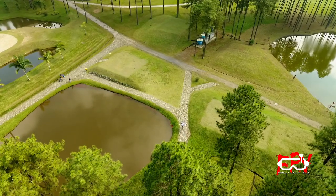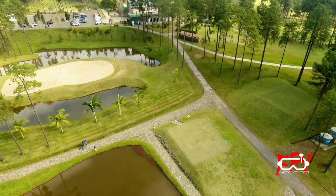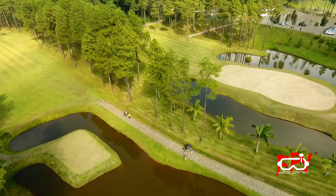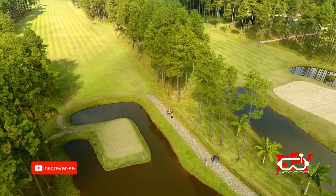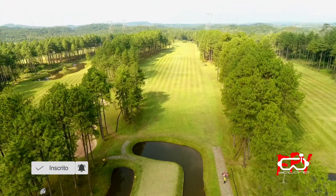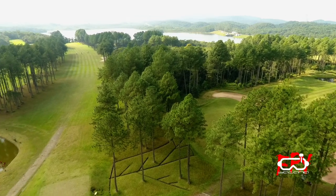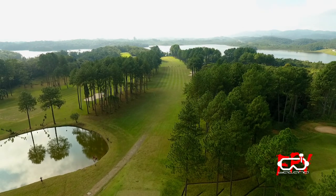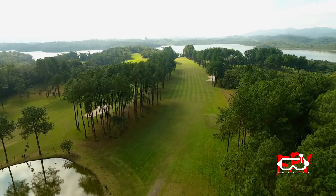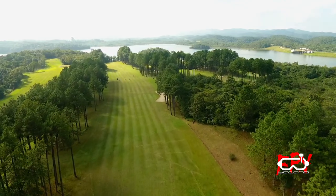Vamos passar por aqui. Lá embaixo a gente vê mais pessoas. Parece que tem uma movimentação aqui embaixo, tem um carrinho aqui. São aqueles carrinhos de golfe! Pessoal, eu vou voar alto por cima das árvores para não atrapalhar o pessoal, porque eles têm que ter concentração, não pode ter barulho. Ó, um rapazinho aqui por baixo, outros ali com o carrinho. O campo é muito bem cuidado, a grama parece um estádio de futebol. Lá do outro lado, a Represa Billings.